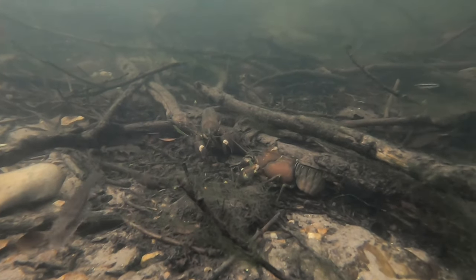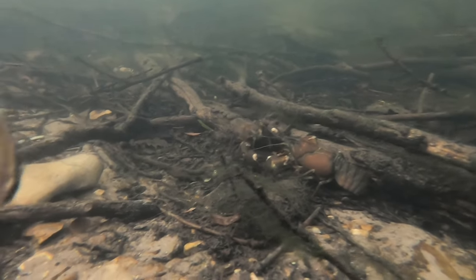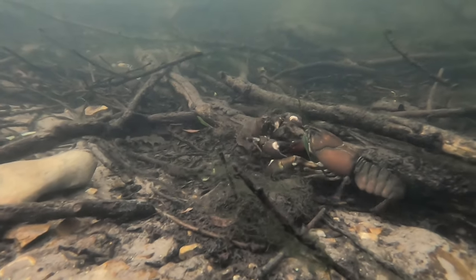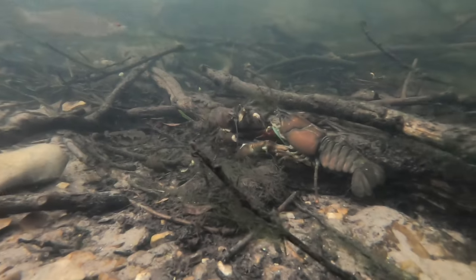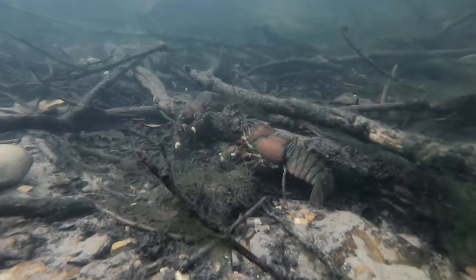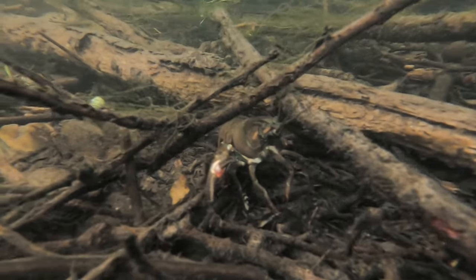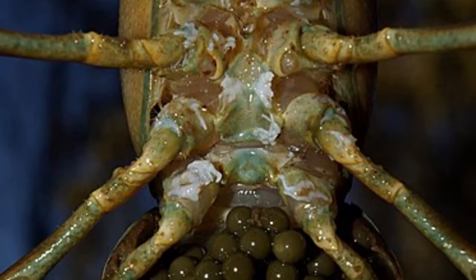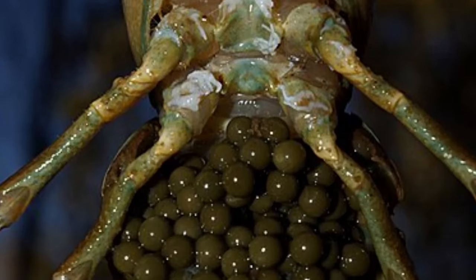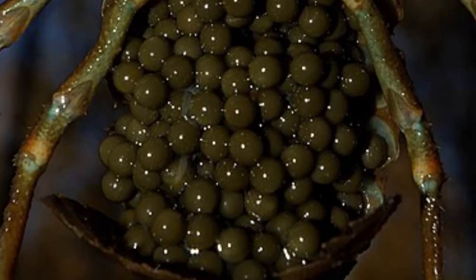Signal crayfish are prolific breeders. In autumn, the large males hold territories and then attempt to seduce passing females by trying to pin them to the ground. If successful, they pass over a pouch of sperm and let the female leave. She will then go on to a sheltered spot and lay between 200 and 400 eggs, which she fertilises with the sperm before attaching them to the underside of her own body. She will carry these eggs around until spring, when they hatch.